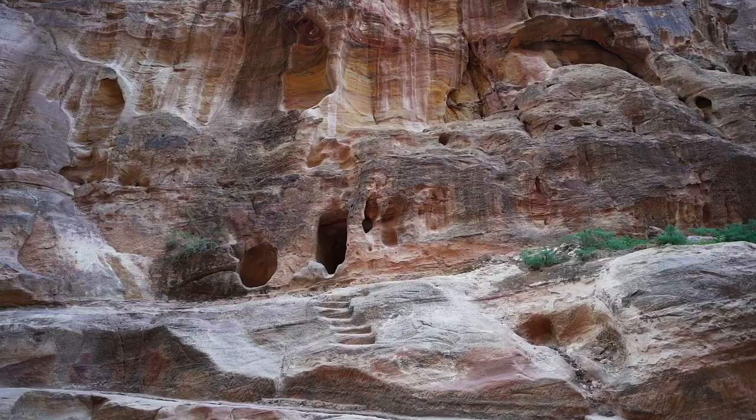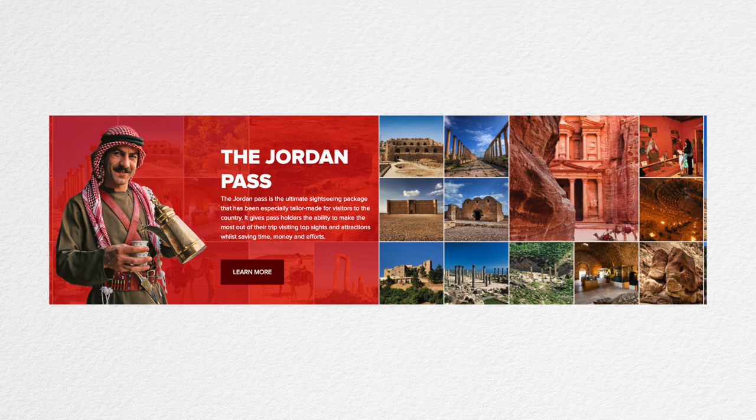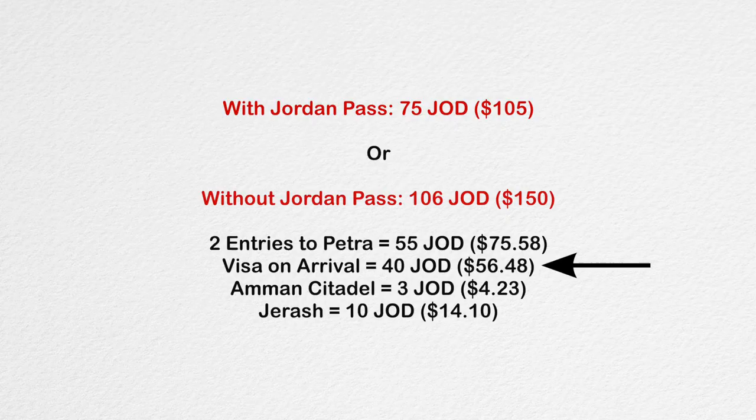Before you even land in Jordan, make sure to buy the Jordan Pass. This takes care of your visa, your entry to Petra, and so many different sites all over Jordan. It was 75 JOD per person for two entries to Petra. We didn't know the Jordan Pass included the visa, so we accidentally paid for it on arrival, which was expensive — about 40 JOD.